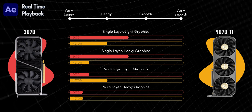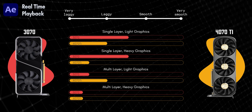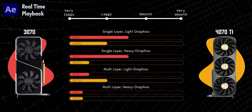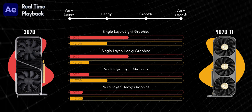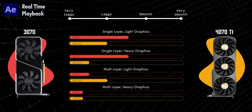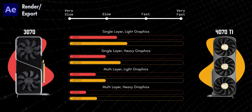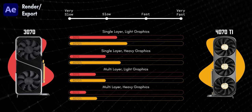Let's talk After Effects — things flipped around. Real-time playback was actually slightly better with the 3070, except when graphics came in where the 4070 Ti helped a bit. But in cases of multi-layer and heavy graphics, nothing helped. In terms of export, the 4070 Ti did better across the board.